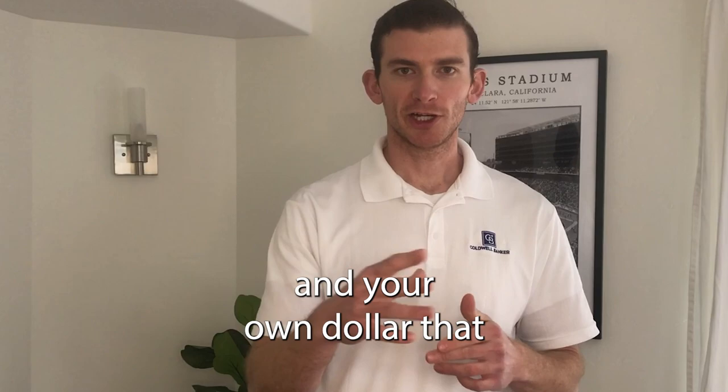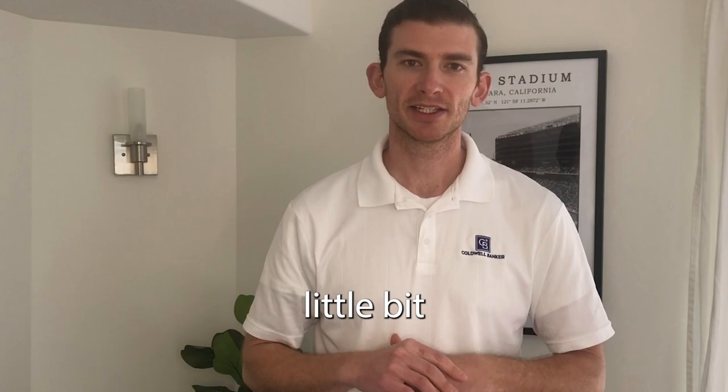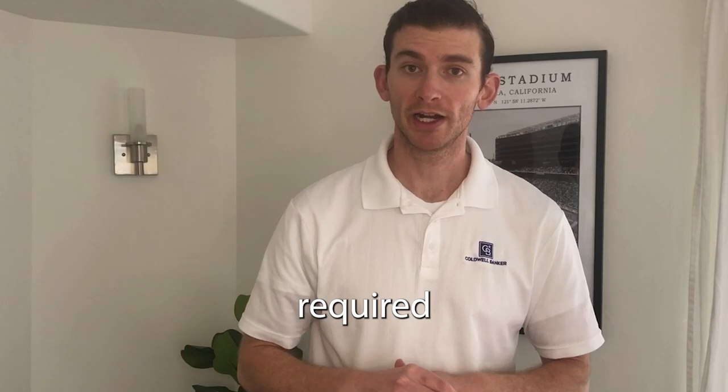For off-campus non-BYU contracted properties, you do not have to furnish the apartment, although I would recommend it to increase rents and make more money from tenants. If you are BYU contracted housing, it is required to furnish your place.